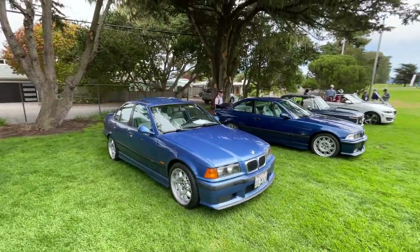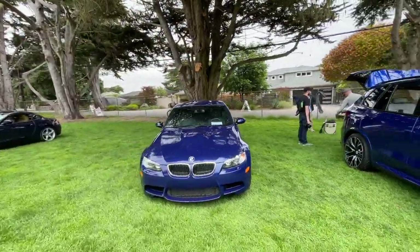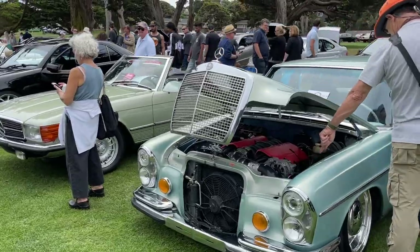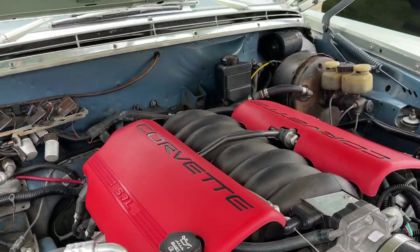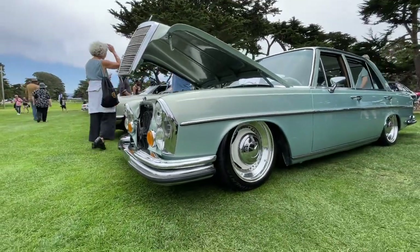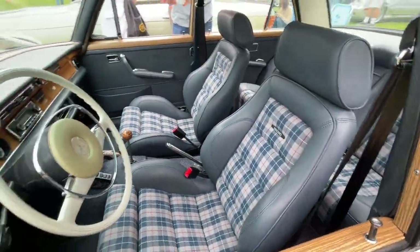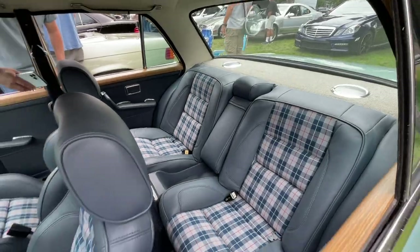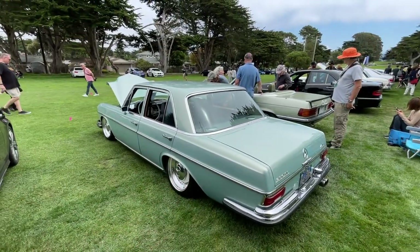E36 M3, we have another one right there. E90 M3. Corvette motor in the Benz — definitely a first I've seen. And it's bagged, I'm assuming. Recaro seats — this guy knew what to do. Look at those rear seats. There's no way. I knew there was something up with this thing as soon as I seen it.